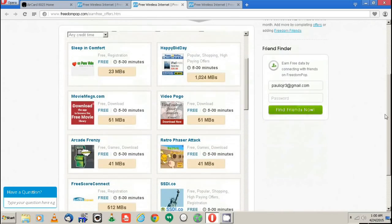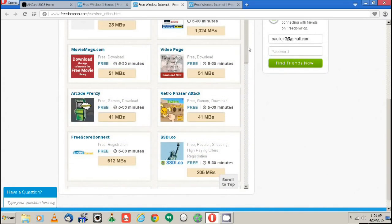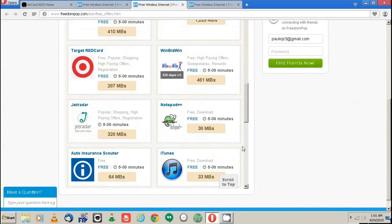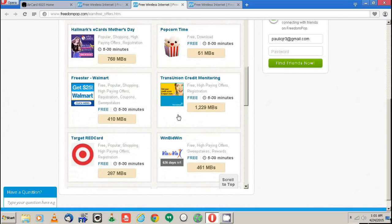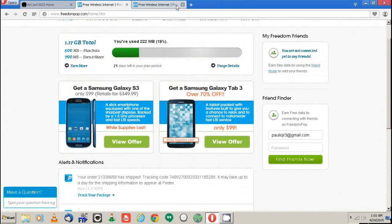Some of the offers you can do in a couple of seconds, some might take five minutes, but they go up really quickly. For something like just downloading iTunes, you get 33 megabytes. Doing free offers, downloading an app, sharing it with a friend — you can collect data, which is really cool. FreedomPop was actually made by the people who created Skype, which is pretty interesting.